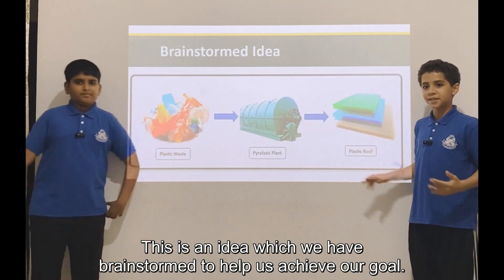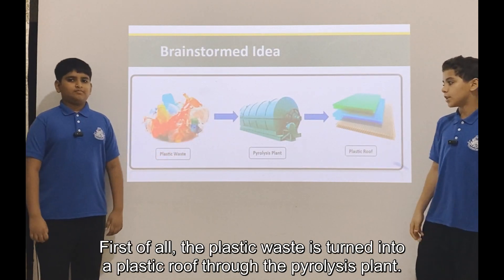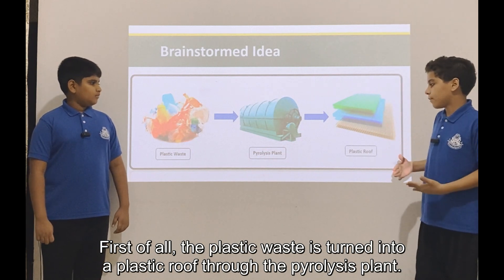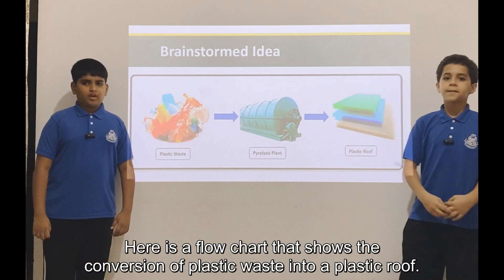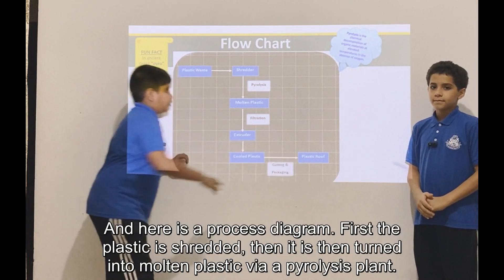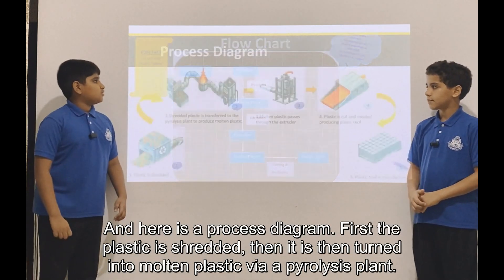This is an idea which we have brainstormed to help us achieve our goal. First of all, the plastic waste is turned into a plastic roof through the pyrolysis plant. Here is a flowchart that shows the conversion of plastic waste into a plastic roof, and here is a process diagram.